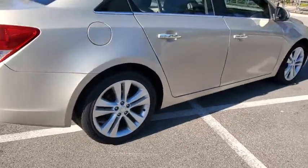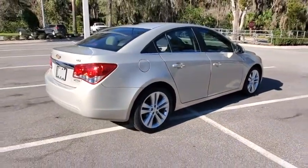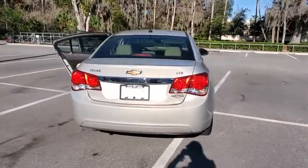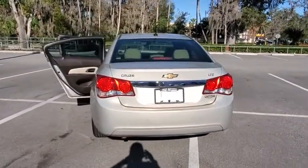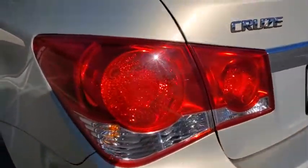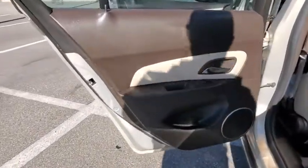Here are some of this vehicle's great options: traction control, remote engine start, keyless entry, steering wheel audio controls, anti-lock braking system, stability control, Bluetooth, leather-wrapped steering wheel, adjustable steering wheel, power steering, cruise control.